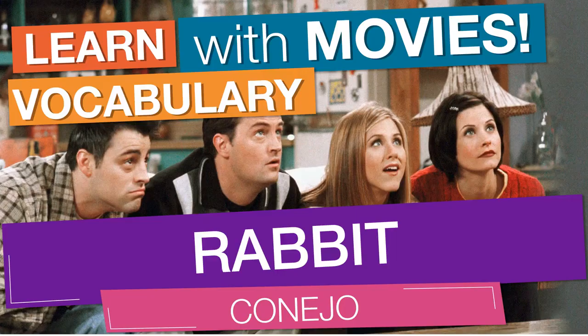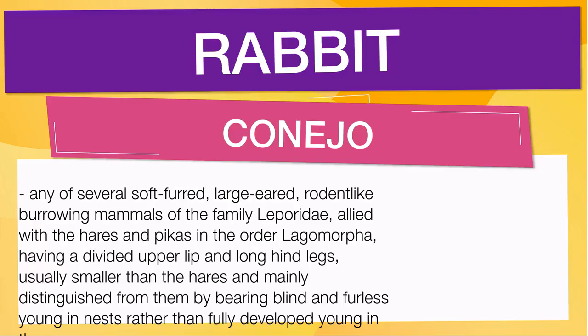In English vocabulary, we will learn the word rabbit. It means any of several soft-furred, large-eared, rodent-like burrowing mammals of the family Leporidae, allied with the hares and pikas in the order Lagomorpha, having a divided upper lip and long hind legs, usually smaller than the hares and mainly distinguished from them by bearing blind and furless young in nests rather than fully developed young in the open. Also means any of various small hares.